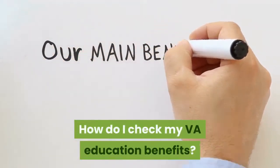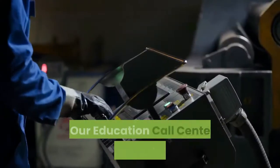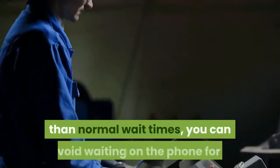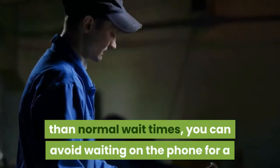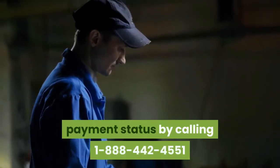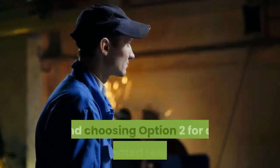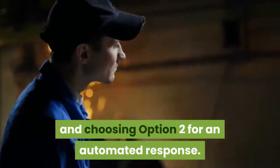How do I check my VA education benefits? As our education call center is also experiencing higher than normal wait times, you can avoid waiting on the phone for a payment status by calling 1-888-442-4551 and choosing option 2 for an automated response.